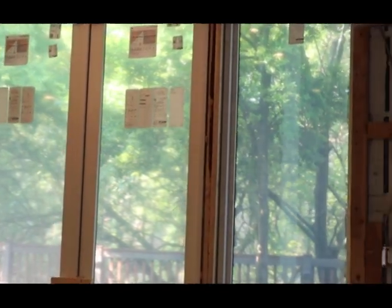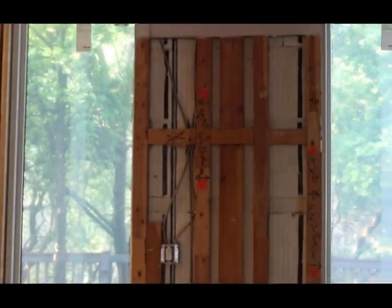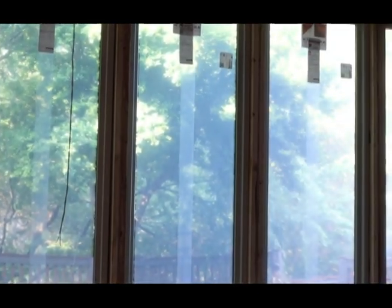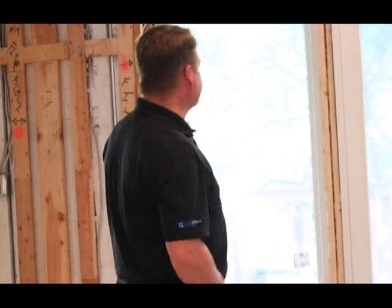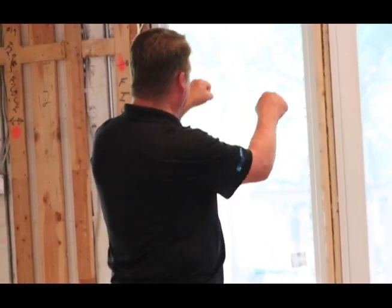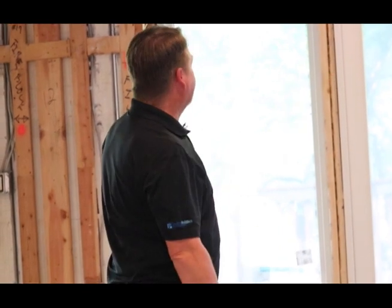So what we've done is install these big tall eight-foot windows across here for good natural light. For the doors, to make everything feel a little more open, grand, and spacious, these are nine-foot-six tall doors right here that will open out to the rear deck.